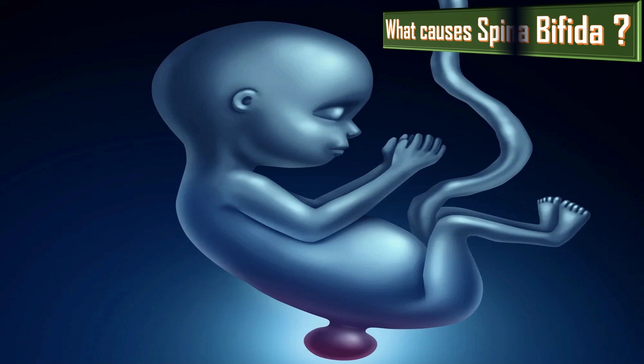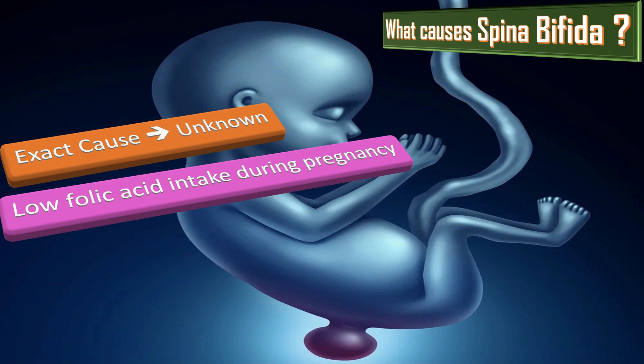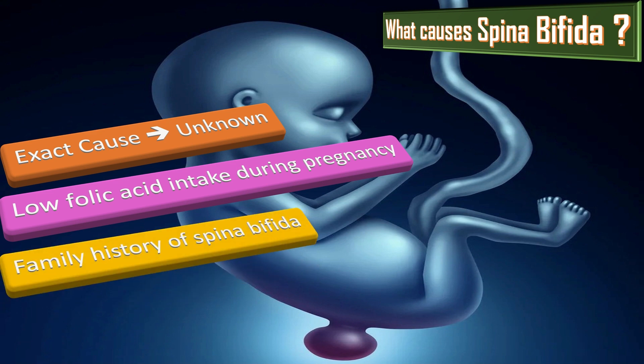The exact cause of spina bifida is unknown, but a number of factors can increase the risk of a baby developing this condition. These include low folic acid intake during pregnancy, having a family history of spina bifida, and certain medications. Taking certain medications during pregnancy has been linked to an increased risk of having a baby with spina bifida.